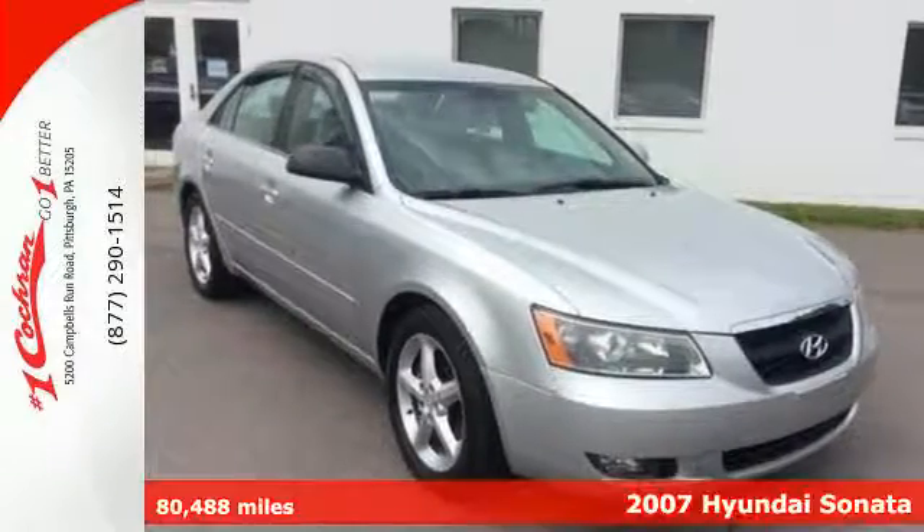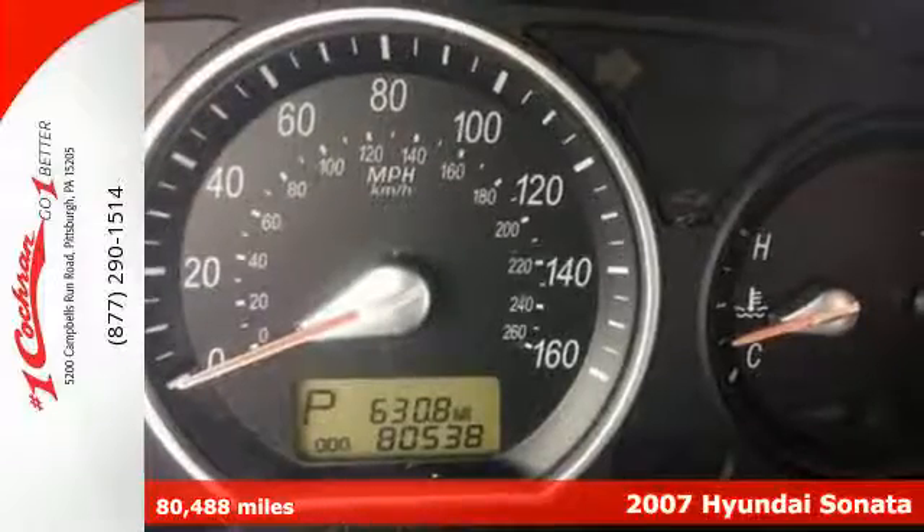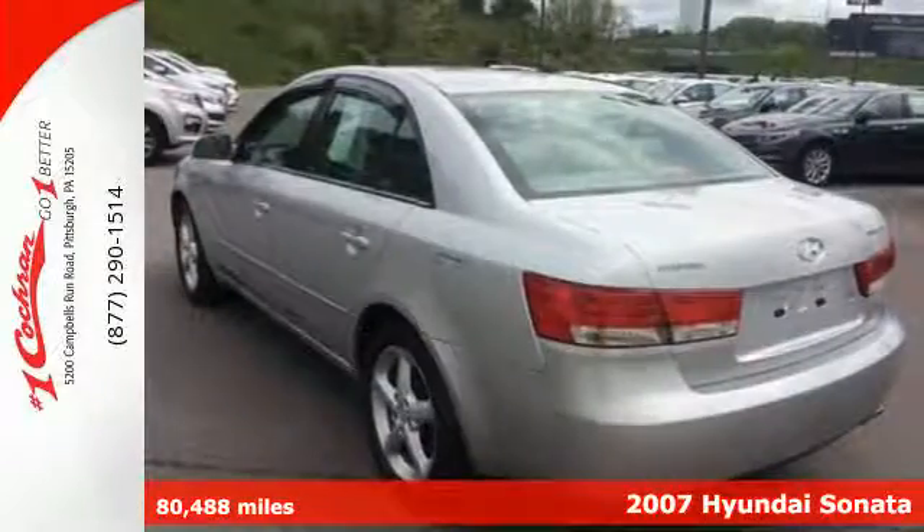It's a 2007 Hyundai Sonata. Not only is it an excellent value, it provides luxury styling and features that are sure to impress.